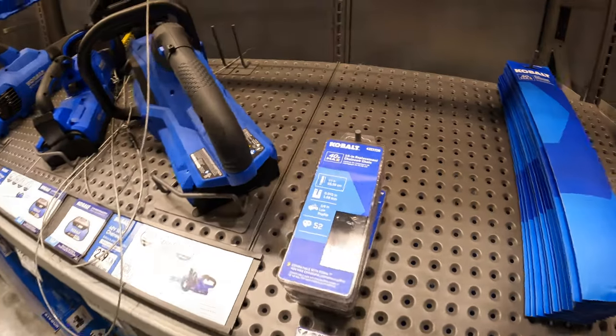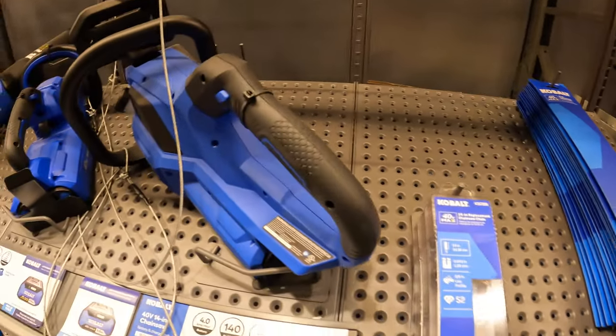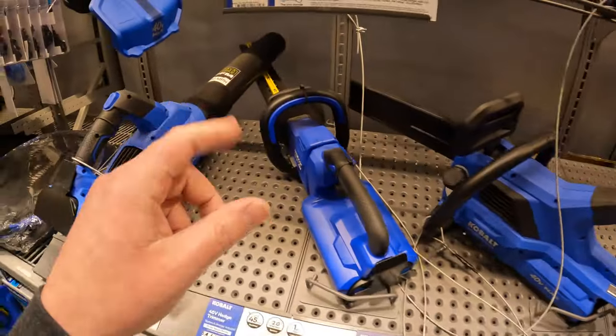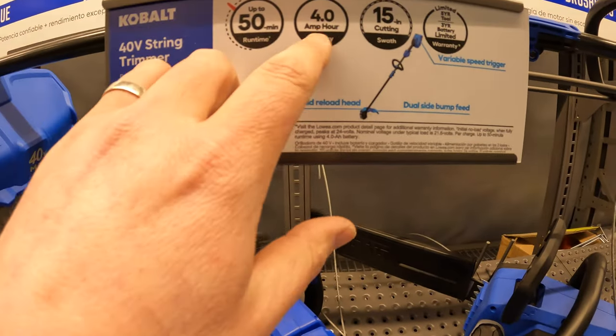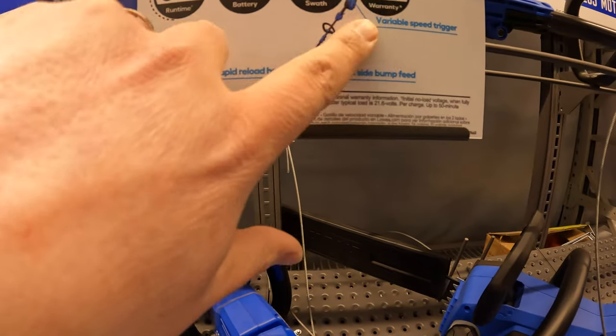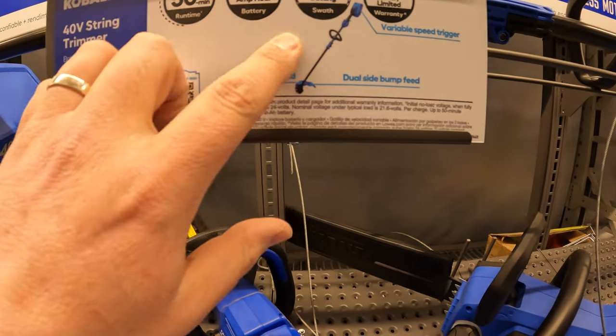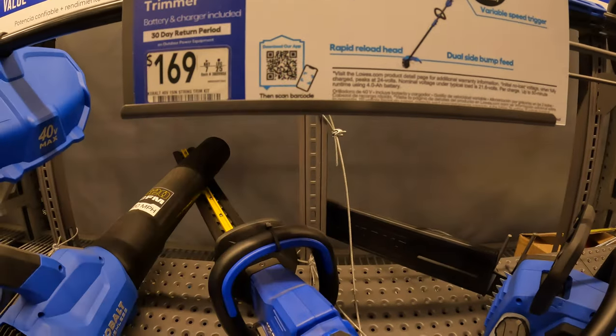500 CFM needs to be like the minimum when it comes to a lot of these blowers nowadays. These are all brushless. $169 for the 40-volt string trimmer as a kit with a 4-amp-hour battery. 15-inch cutting width, 5-year tool warranty, 3-year battery warranty, up to 15 minutes of run time.